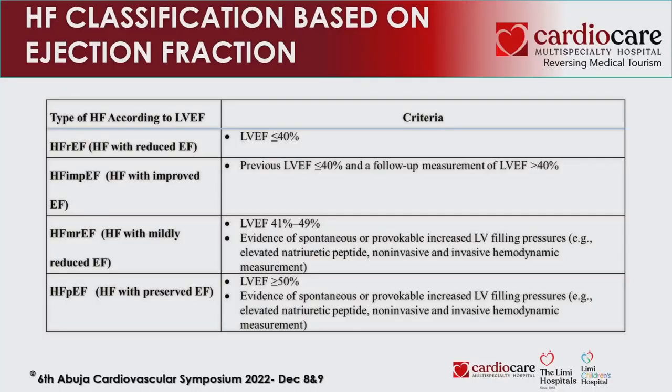Heart failure with reduced ejection fraction has an EF less than 40%. Heart failure with improved ejection fraction refers to those who had an initial EF less than 40% but were placed on appropriate guideline-directed medical therapy and improved to above 40%. Heart failure with mildly reduced ejection fraction falls between 41–49%. Heart failure with preserved ejection fraction has symptoms of heart failure but an EF greater than 50% on echocardiography.